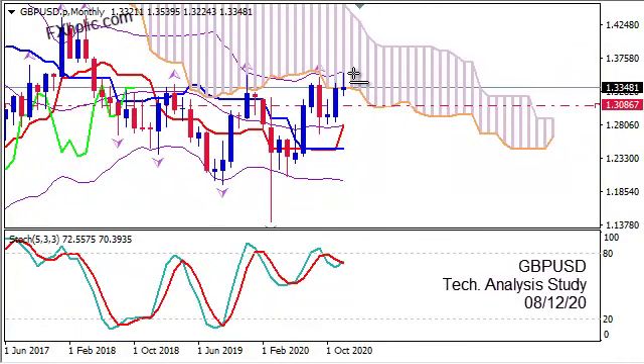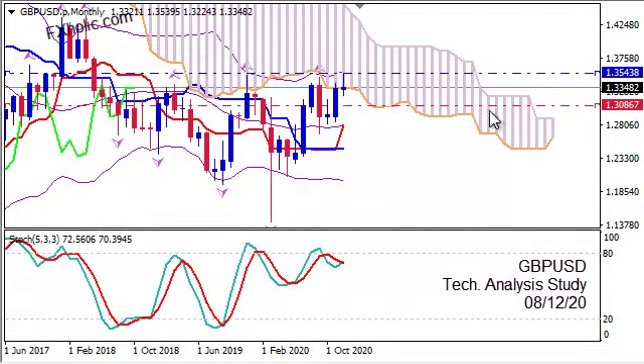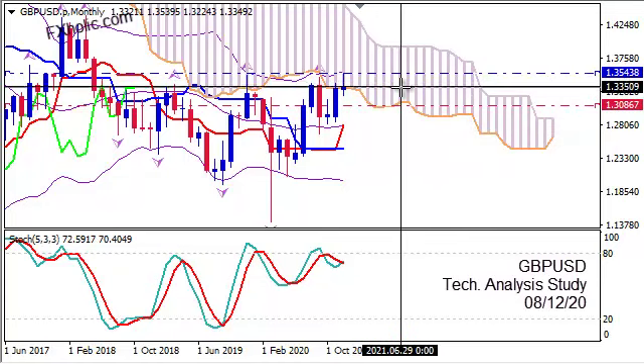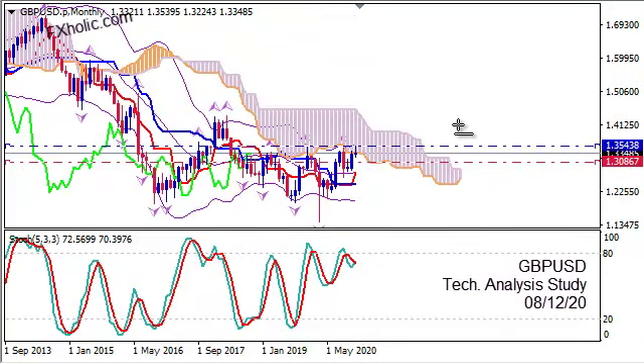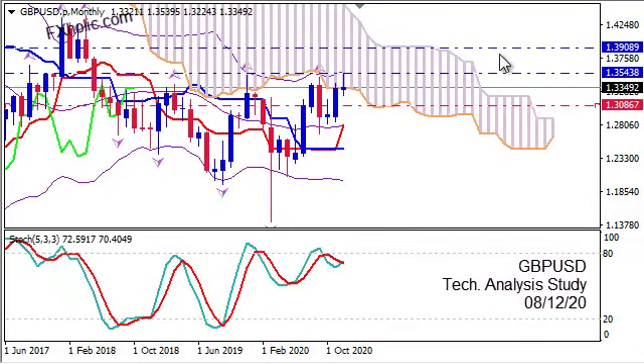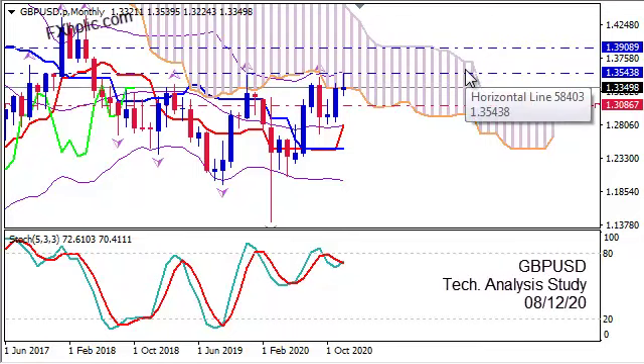But let me place a horizontal line. The first level the price will reach on its way up will be 1.3543, which is 200 pips higher. The next one will be 1.3908, which is 500-plus pips.